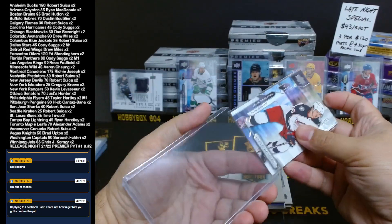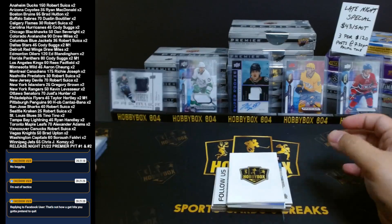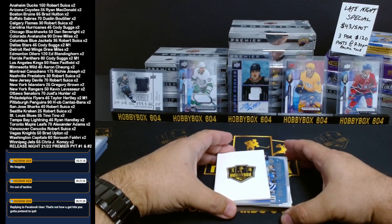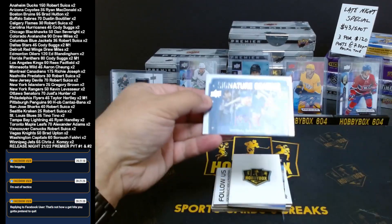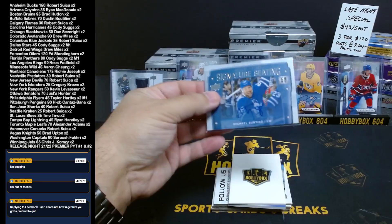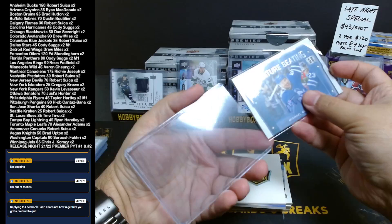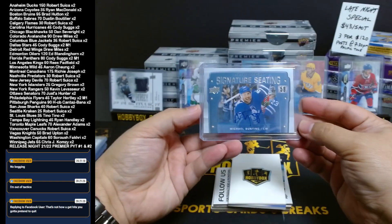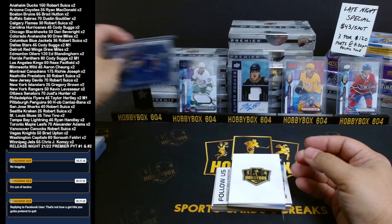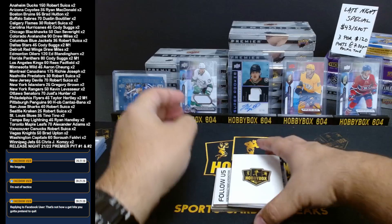It's been a while for Brad — last Bobby Orr was like two weeks ago, right? What do we have at the bottom? Toronto once again — Michael Bunting, Signature Seating, for the Maple Leafs. Alex Adams. Not bad. Double Toronto. Sorry, Perfetti — you're out of tactics. I'll bring you a nice Perfetti on screen.